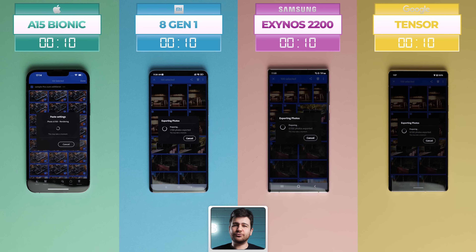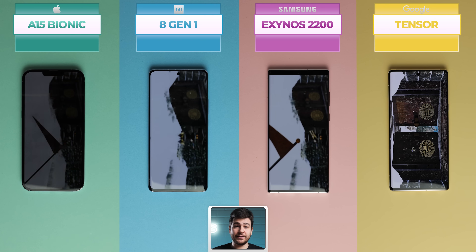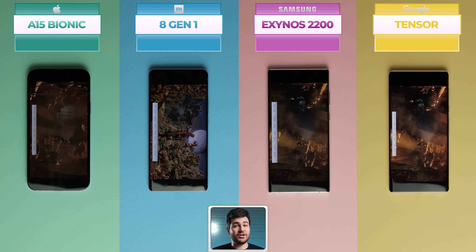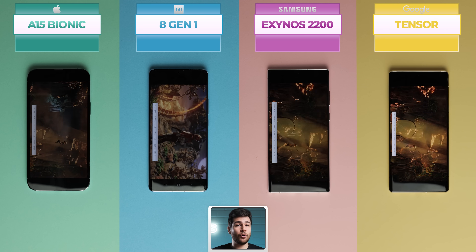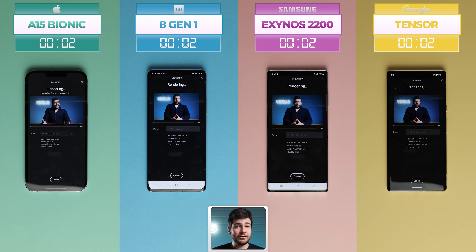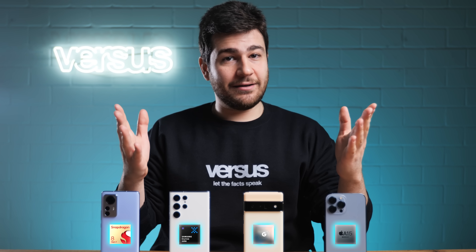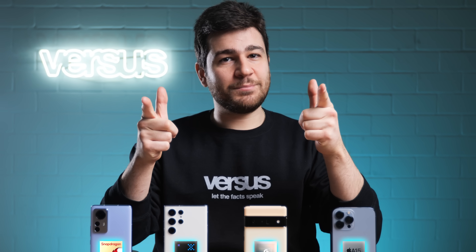We've got these chips running at full speed, trying to decipher the complex codes that we're feeding them. In layman's terms, we're going to be running a few benchmark tests along with checking how long it takes to open up certain apps and programs, rendering 4K video, and much more. The competition of a lifetime is about to begin, so get ready to let the facts speak.